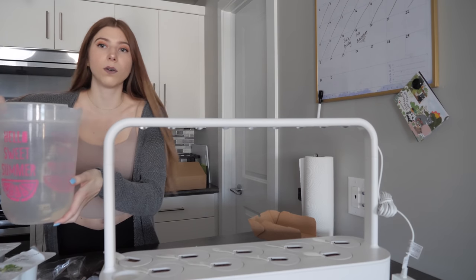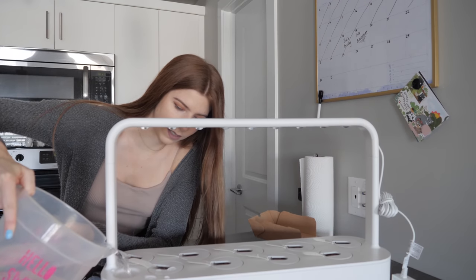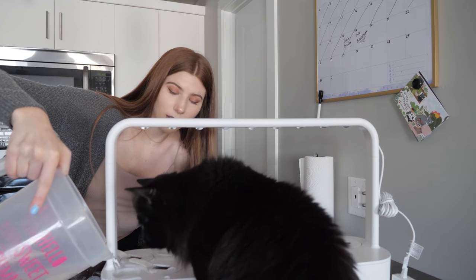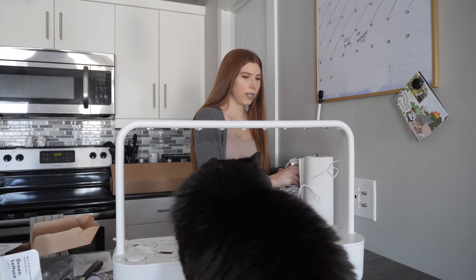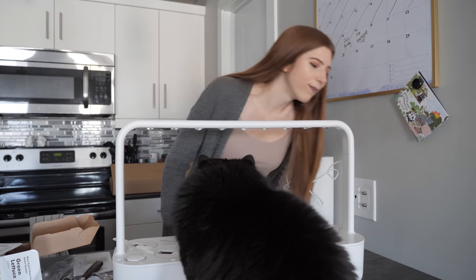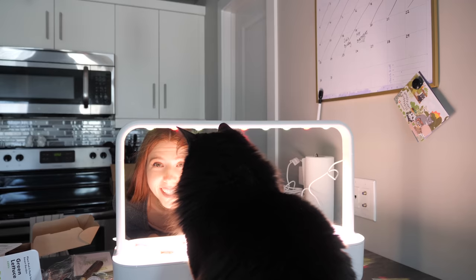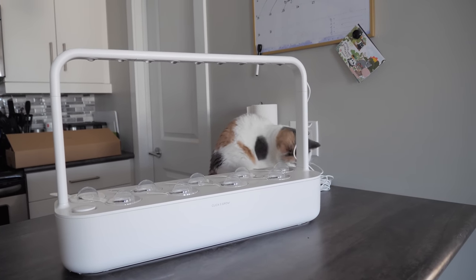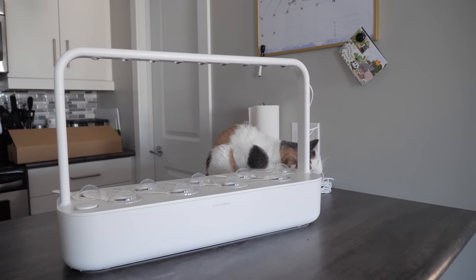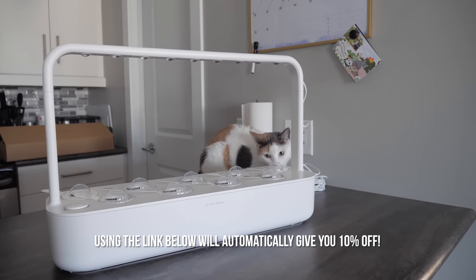Here we go — I'm gonna spill. I will keep you guys updated on how everything grows. Sadie, that twist tie is not for you! And if you're interested in getting your own Click and Grow, I do have an affiliate link in the description bar below.